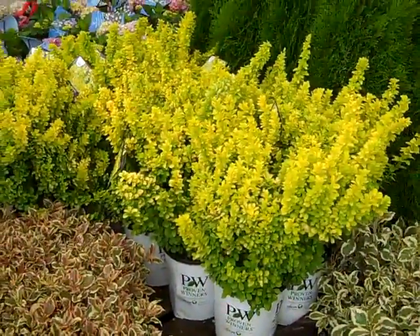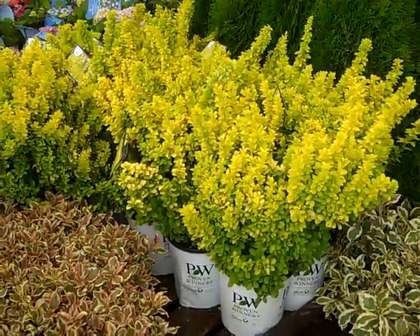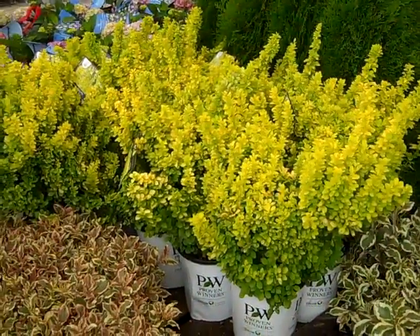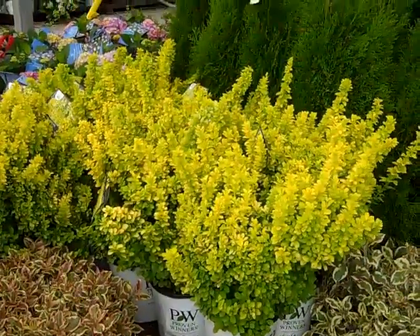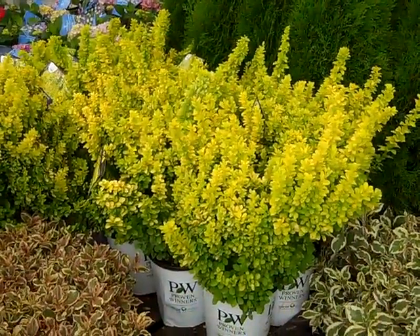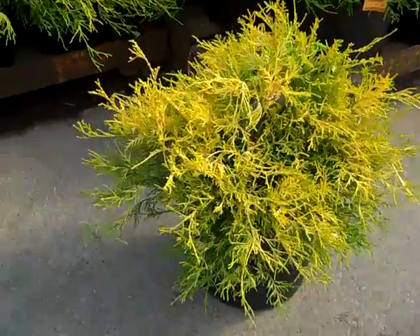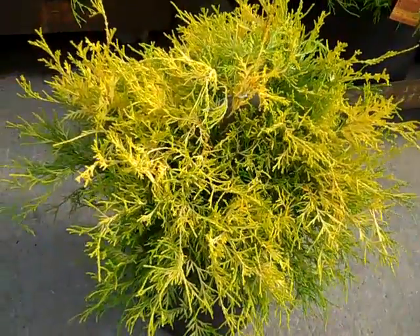Here we have one of my favorite barberries — these are two-gallon. This is Sunjoy Gold Pillar Maria, a proven winner plant. An upright selection of yellow — it gives that bright sunny foliage throughout the summer. Here's another bright sunny yellow plant — we're looking at our three-gallon mop cypress. Very nice full plant, very popular.